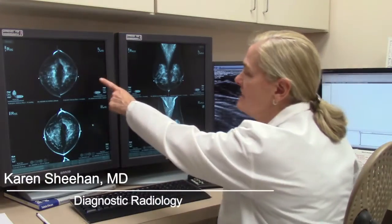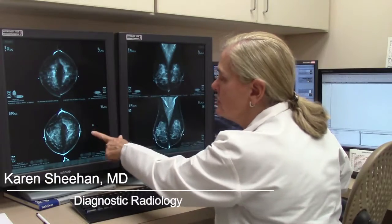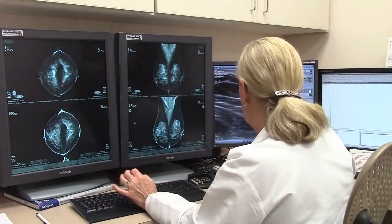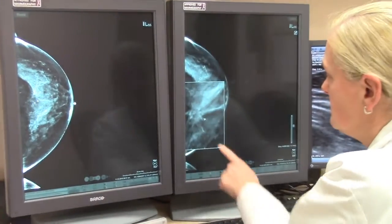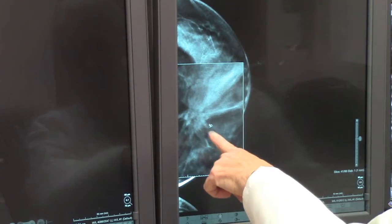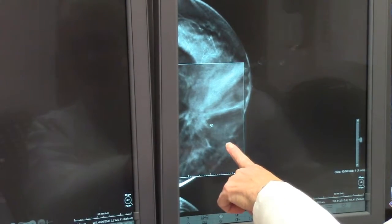When we compare last year's 2D images with the current 2D images, the breast really looks similar and nothing stands out as being different. But looking at the 3D images, if you focus in on this area here, as you go through, the speculated area pops into focus.